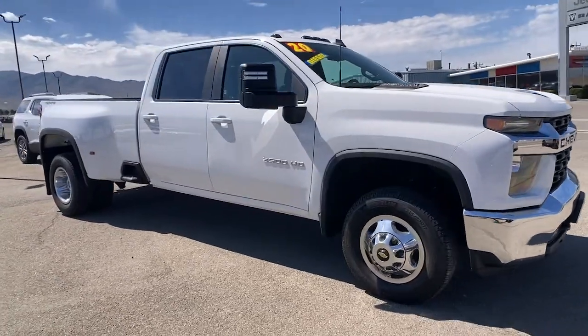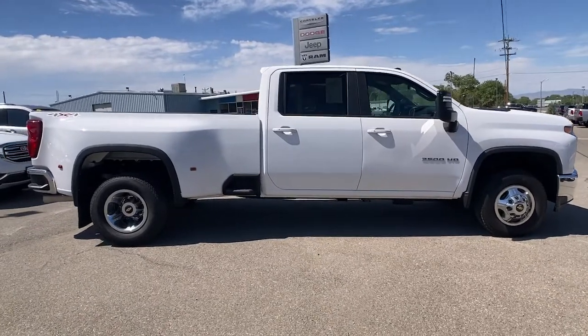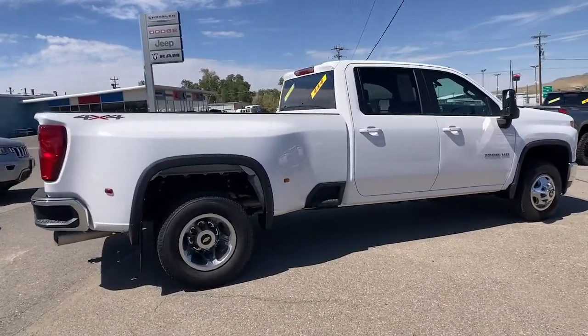This could be the car for you. The 2020 Chevrolet Silverado. With less than 15,000 miles on the odometer, this vehicle stands out from the rest.